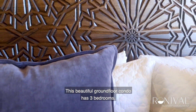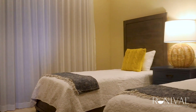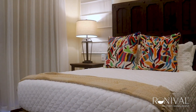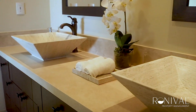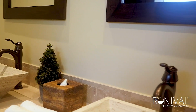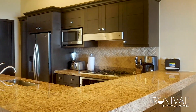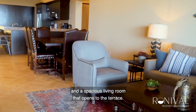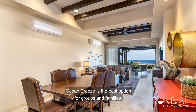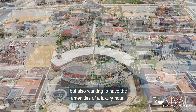This beautiful ground floor condo has three bedrooms, three full bathrooms, fully equipped kitchen, and a spacious living room that opens to the terrace. Ocean Breeze is the best option for groups and families looking for privacy, but also wanting to have the amenities of a luxury hotel.